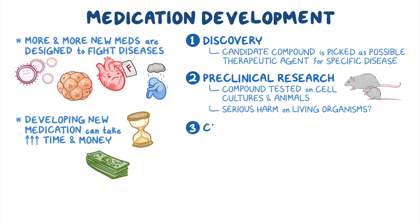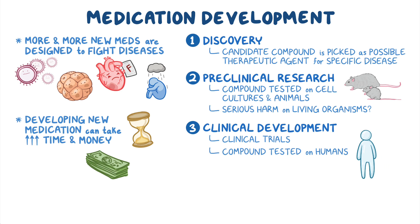And finally, step three is clinical development, during which clinical trials are performed. That's where the compound is tested on humans to see if it's safe and effective in treating diseases.